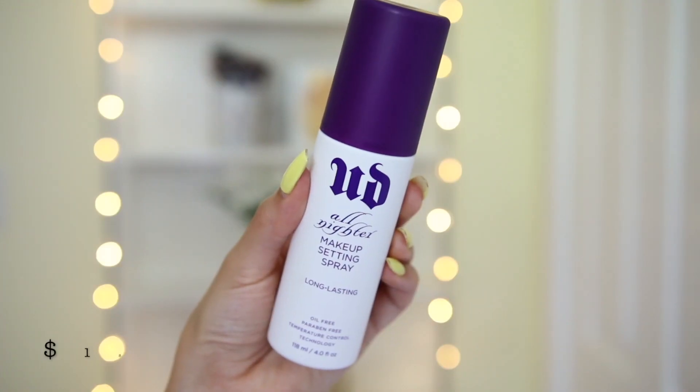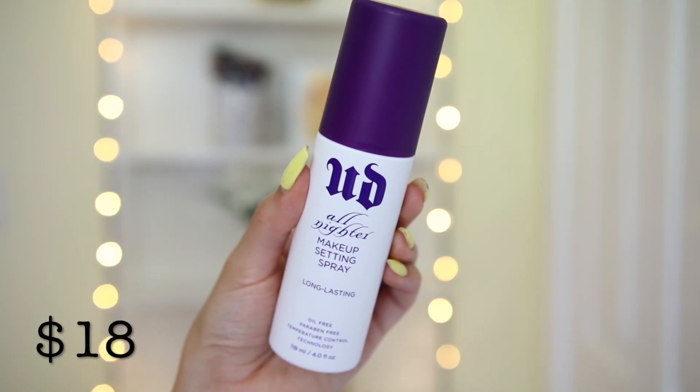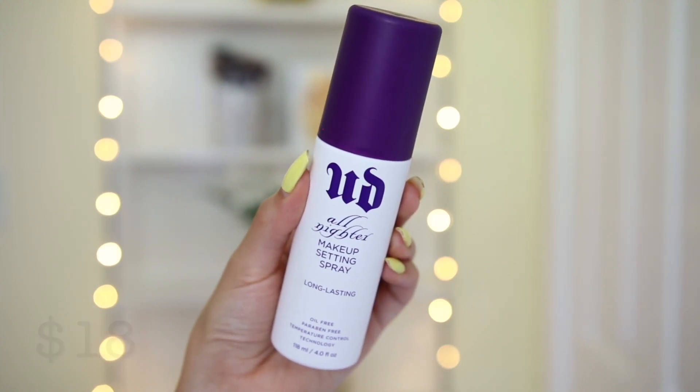The last thing I got is the Urban Decay All Nighter Makeup Setting Spray. I've actually never tried this before — I tried the De-Slick Oil Control Setting Spray back in high school and didn't think it made a huge difference. My skin used to be super oily. I found this big bottle on sale for only $18, so I figured why not — I hear everybody raving about this. I'm just going to spritz my face and lock my makeup into place. That smells so good and so refreshing.